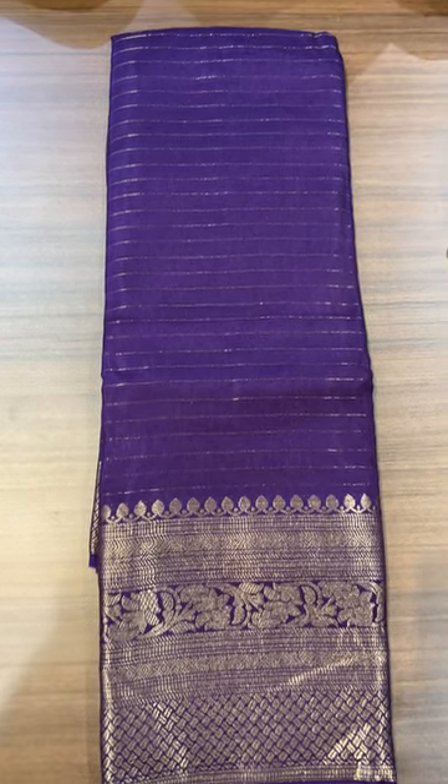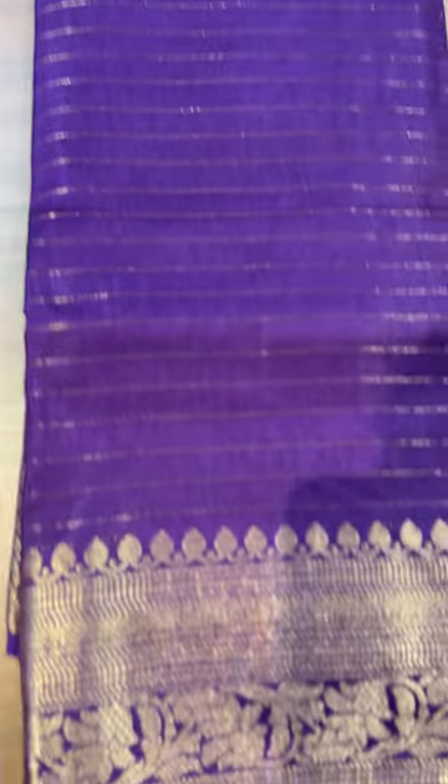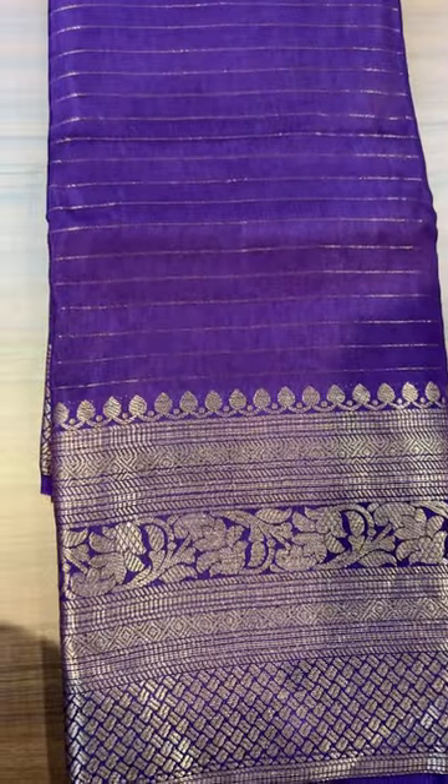Hello viewers, welcome back to IHA Designs. Beautiful light in the soft silk fabric, golden zari. Gorgeous — that is the collection of collections.